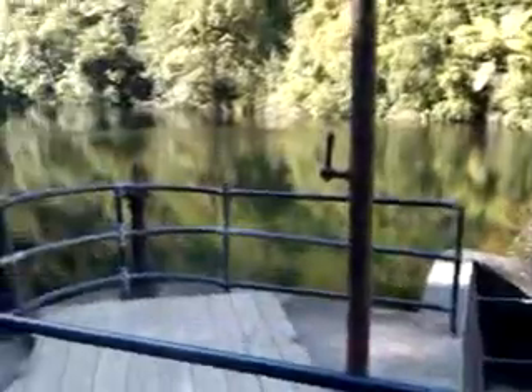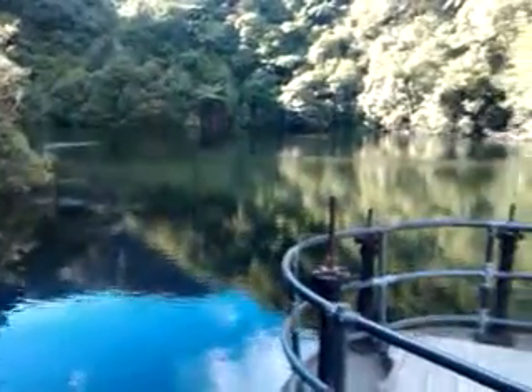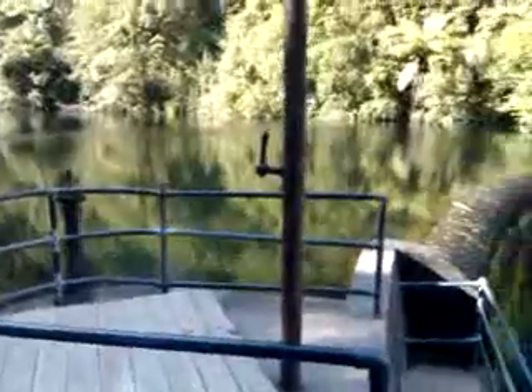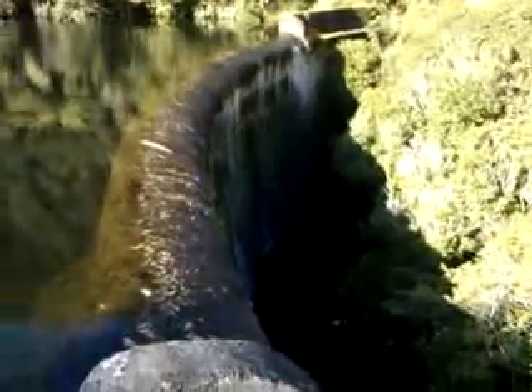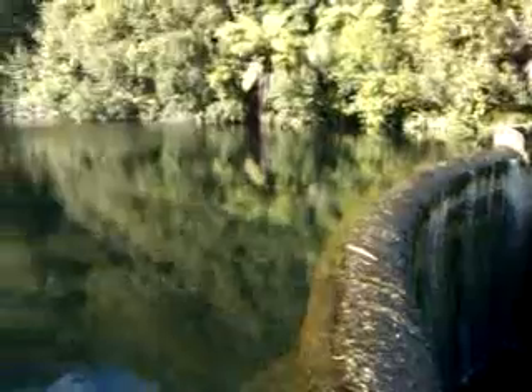There's also eels in there so I wouldn't like to go swimming, but it's great for the family. Nice picnic area. It takes about 15 to 20 minutes from the car park. Ducks live here. Great place for a day out. Fantastic in the summer, and if you're lucky you might even see a trout.